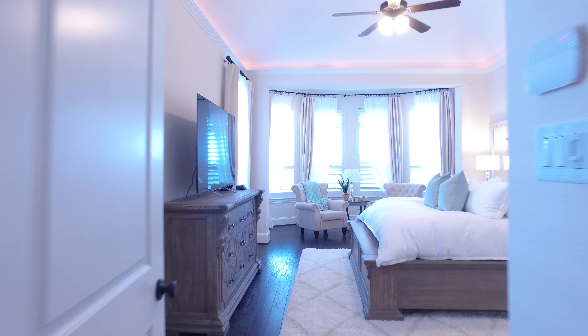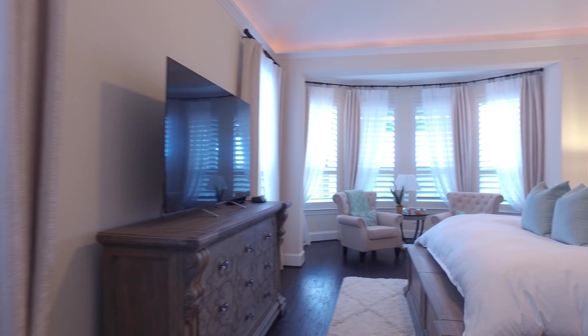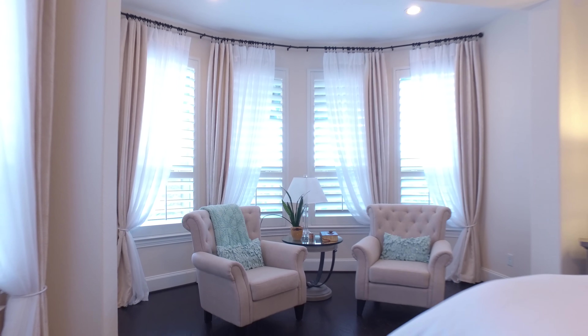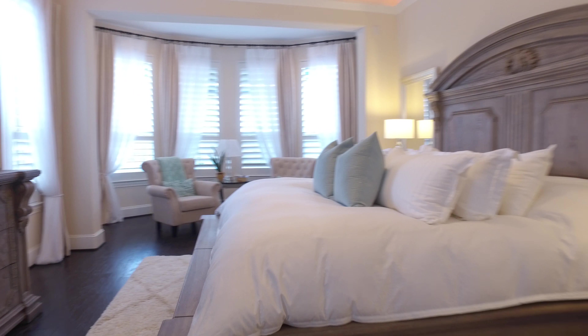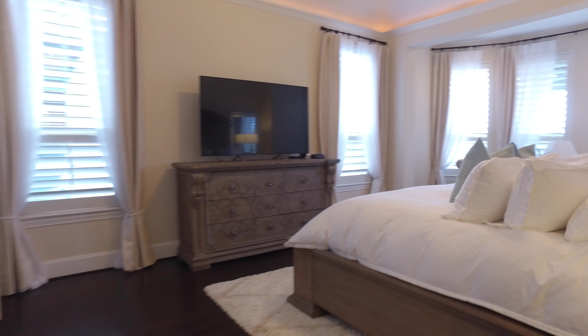And this master — you couldn't ask for more luxury. With so much natural light, indirect lighting in the ceiling, and a separate sitting area to enjoy your evenings or mornings. Beautiful floors. This room is completely romantic.